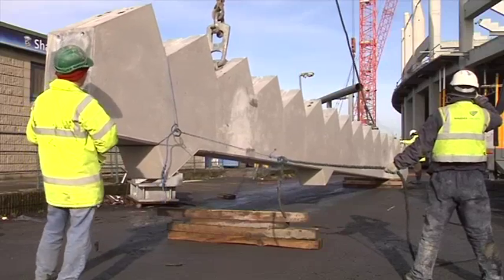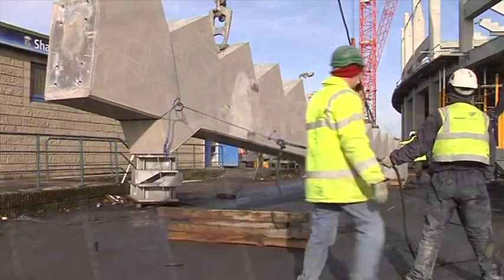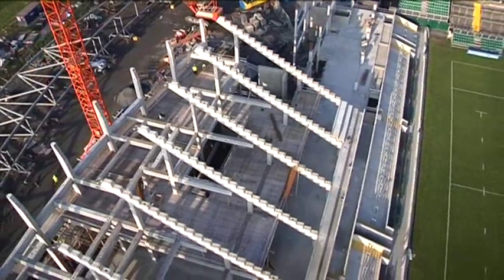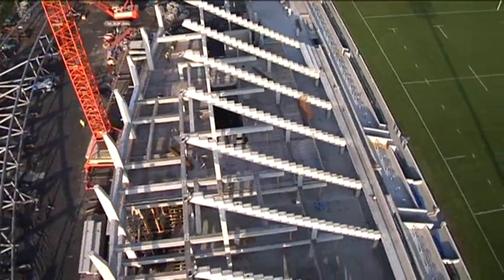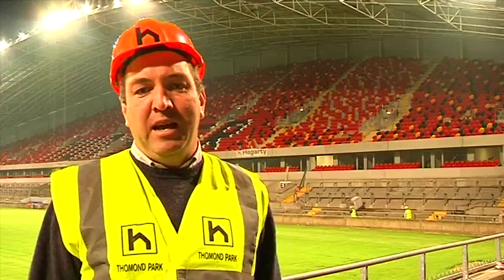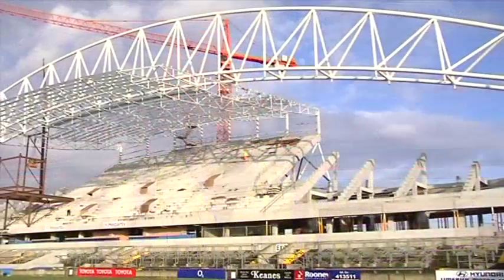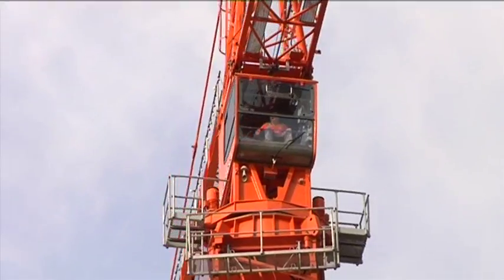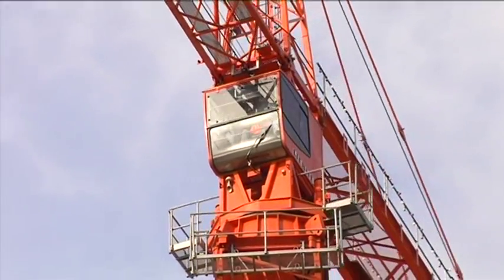Precast units were arriving on a daily basis from Banagher and being slotted into place. With the pace of construction, it was vital that the tower cranes could be utilised as much as possible on site. The maximum weight we were looking at was the weight of the seating terrace units — seven and a half tonnes — and that limited our tower crane. The tower cranes were able to lift seven and a half tonnes at about 35 metres, so everything had to be taken from how you could best cover the area defined by that 35-metre line.